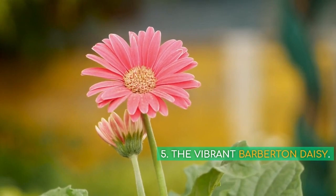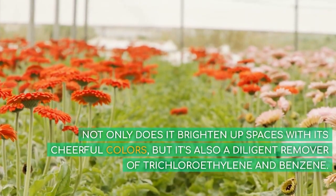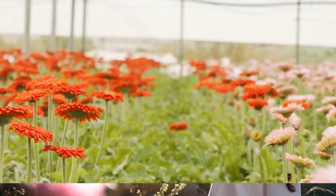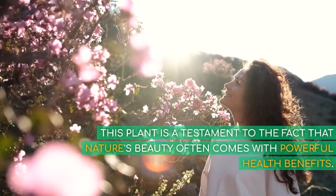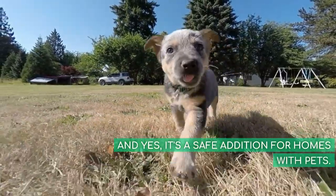5. The Vibrant Barberton Daisy. Not only does it brighten up spaces with its cheerful colors, but it's also a diligent remover of trichloroethylene and benzene. This plant is a testament to the fact that nature's beauty often comes with powerful health benefits. And yes, it's a safe addition for homes with pets.